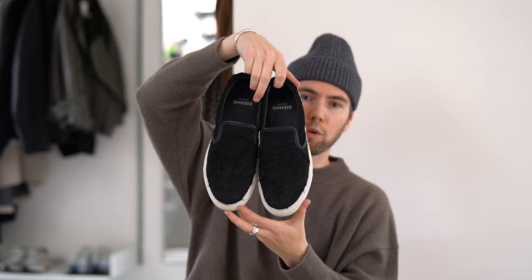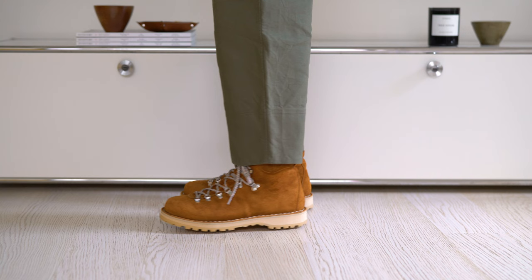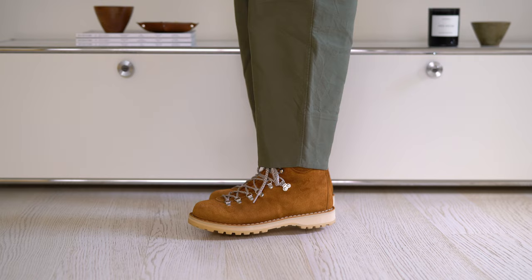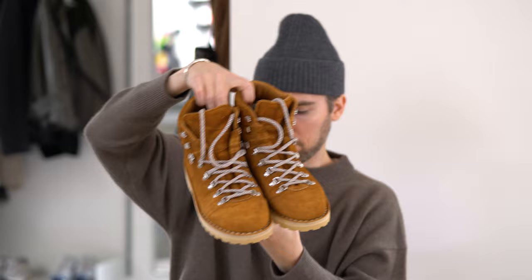As we're moving into fall you need a good pair of boots. These are also by Diemme — and this is what Diemme is mostly known for: their hiking boots. The leather quality is just insane, I love the color on this one, and they're just as comfortable as their sneakers. If you're looking for a good pair of boots for fall and winter, definitely look up Diemme.